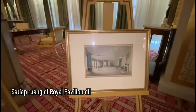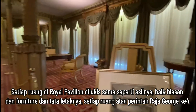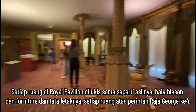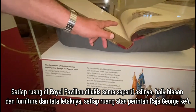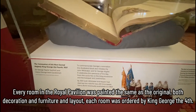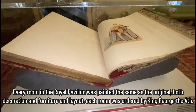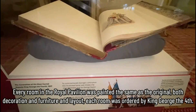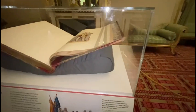This painting is from King George IV's collection, and this room is the same as depicted in that painting. This large book was made on the order of King George to hold all the paintings of this palace.